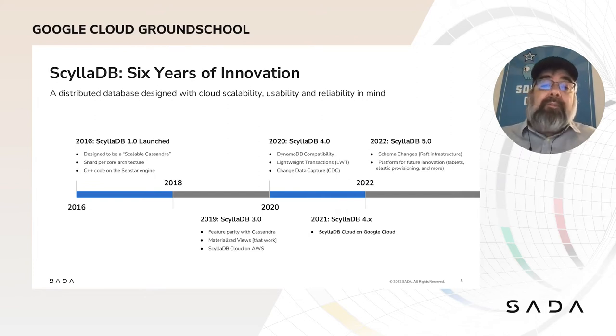In 2020, we launched Project Alternator — the first open-source database compatible with the Amazon DynamoDB API. Now you have the freedom to run your DynamoDB workloads anywhere you want, on-premises or on another cloud provider such as Google Cloud. At the same time, we were working to go beyond Cassandra, improving on its basic designs. We made materialized views that worked and were not fragile, implemented lightweight transactions using fewer round trips, and made change data capture far easier to set up and consume as standard CQL tables.